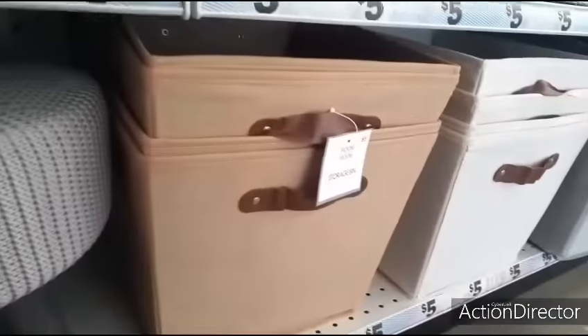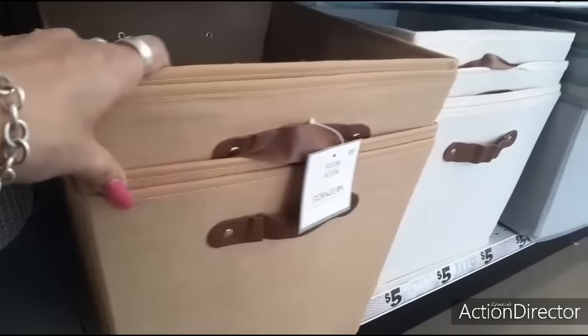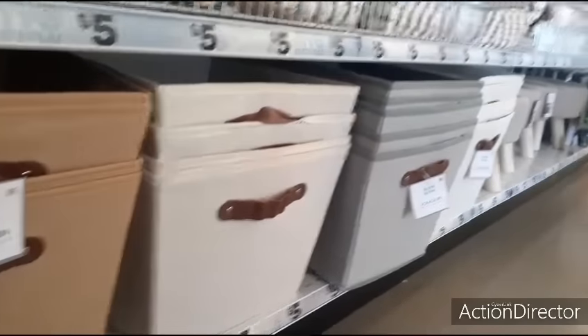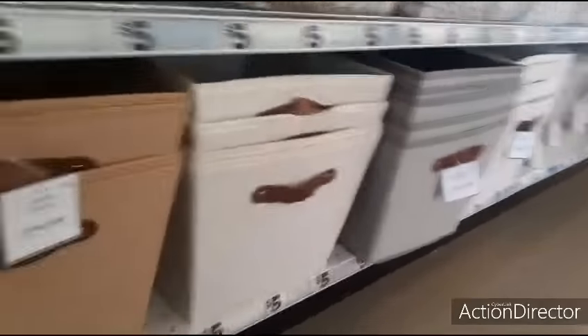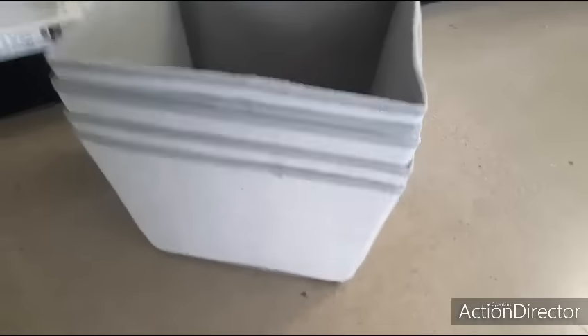Coming over here, we have a storage bin with faux leather - liking this kind of tan - for five dollars as well. You also have it in cream and also in gray. I'll show you how deep they are. There you go, that's the size and that's how deep.